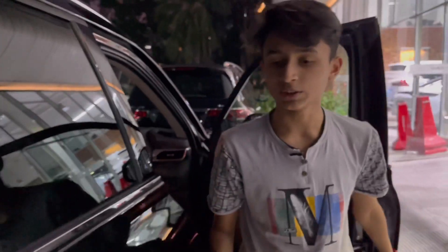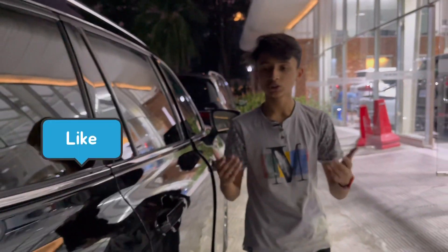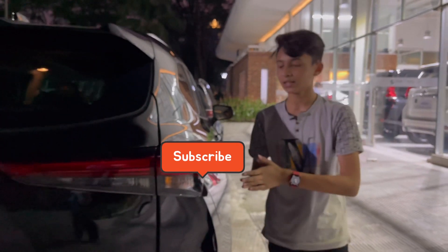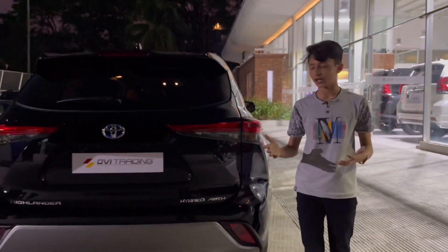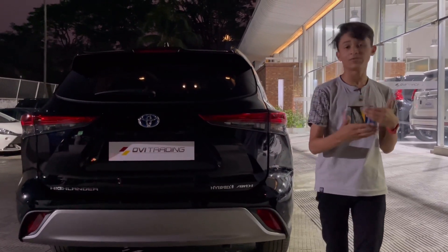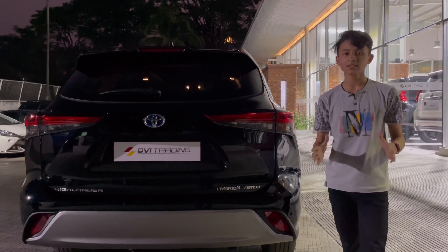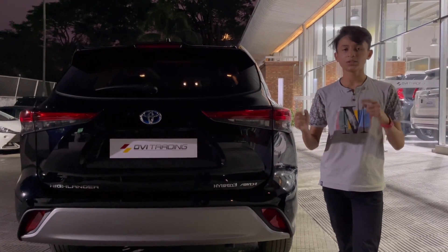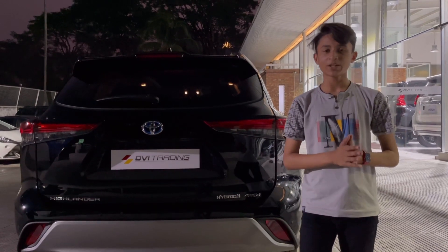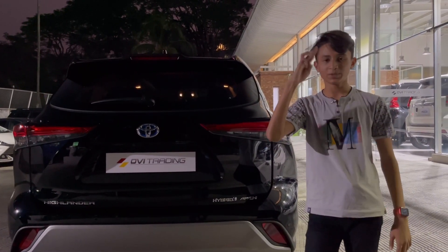I'm extremely sorry it was very dark — the shadow was not very nice, but inshallah I will improve it in the next video. If you enjoyed the review, do make sure you hit the like button and don't forget to subscribe. The Toyota Highlander is one of the best and nicest cars you can find. If you want Japanese or European cars, make sure you come to OBV Trading before you go to any other showroom. Until then, stay safe, stay home — inshallah next video soon. Peace.